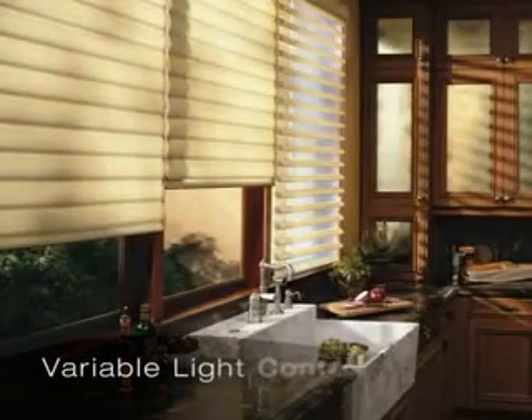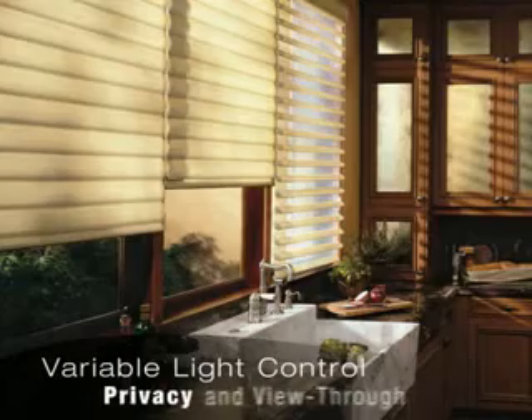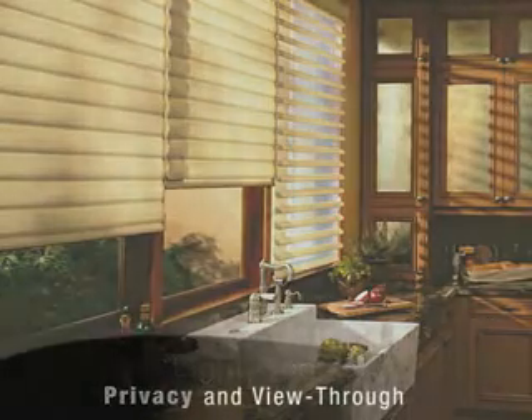There is no other window covering that is so complete. Variable light control, privacy, and view-through — all in one shading.